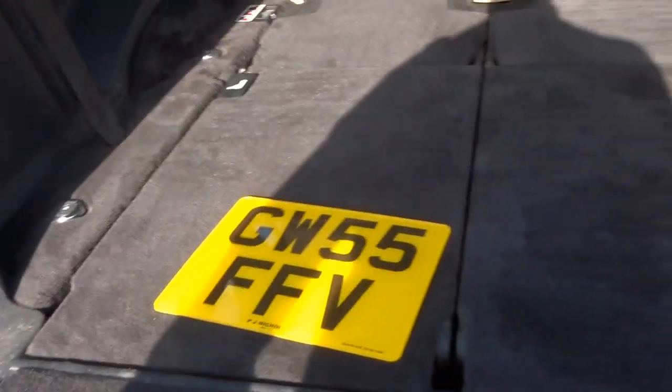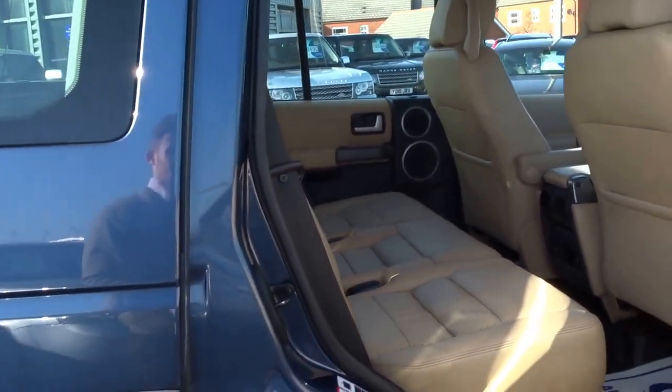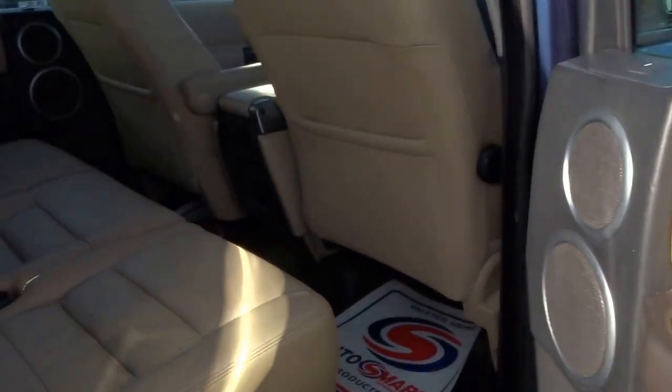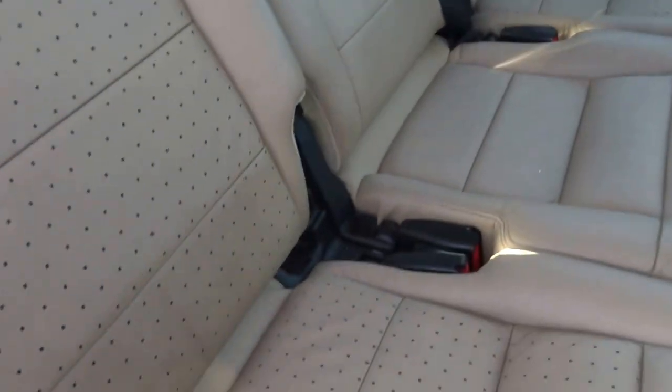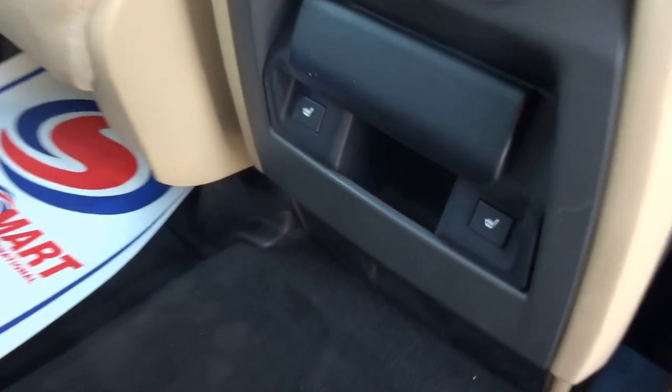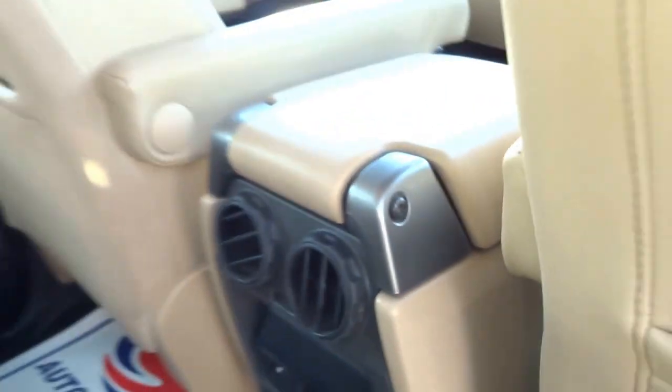It's got seats in the back that fold up, so it's a seven-seater. Coming into the back of the vehicle, you're greeted with the Magnolia trim — three proper seats with lovely perforated leather. It's got two heated seats operated with these buttons here, and some ventilation as well.